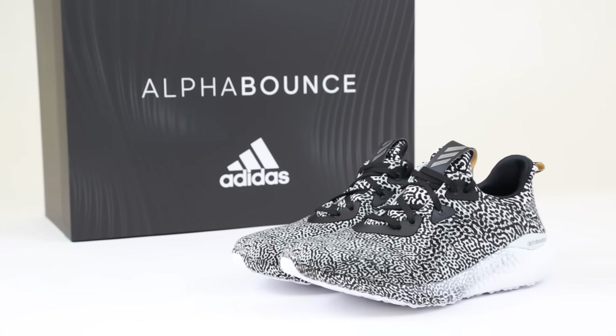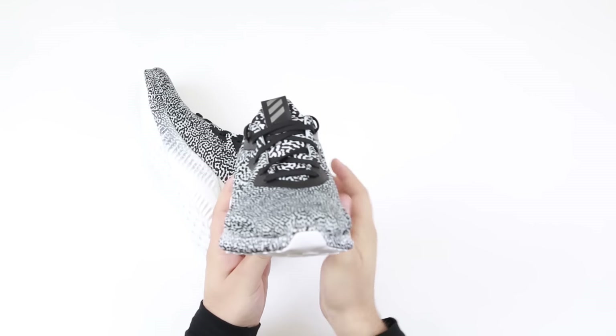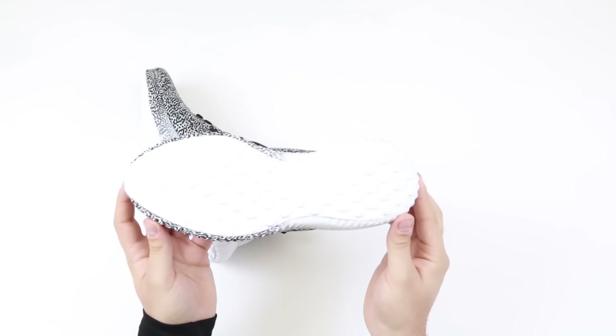In the Alpha Bounce, you won't find Primeknit or Boost — just two primary technologies by Adidas: the brand new forged mesh upper, and a completely redesigned version of their Bounce foam cushioning.